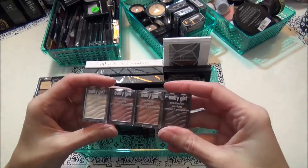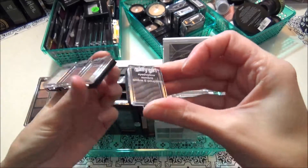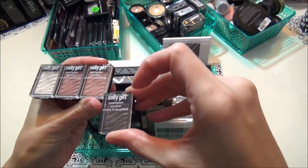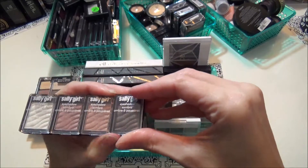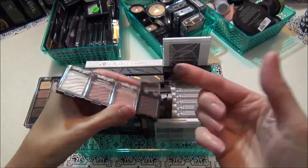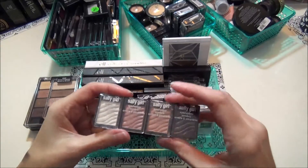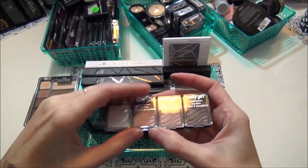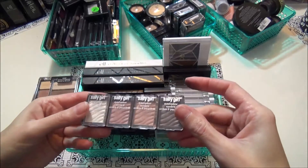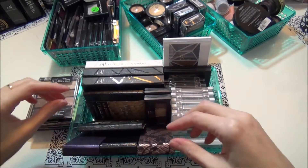They're pretty colors and they're singles but they slide together to make like a little palette. I don't really grab for these a lot — I mean they're nice, they're pigmented and everything, but I just have so many others that I grab for more. So I think I'm gonna let Emily have these, I'm gonna let these ones go.